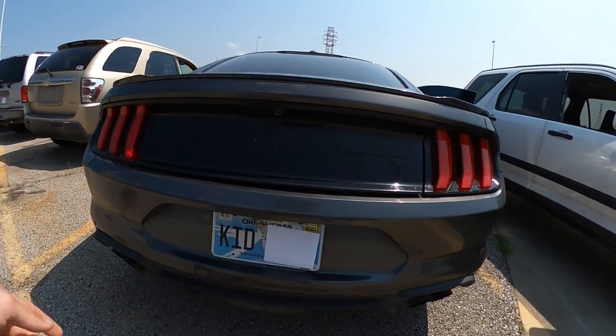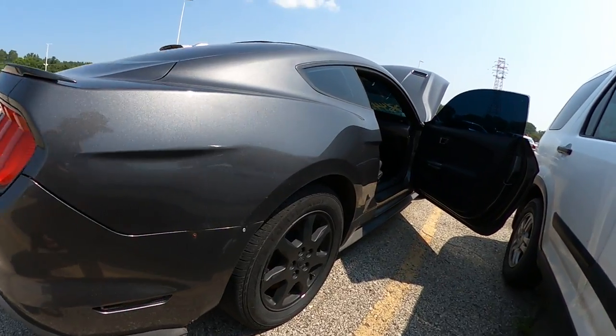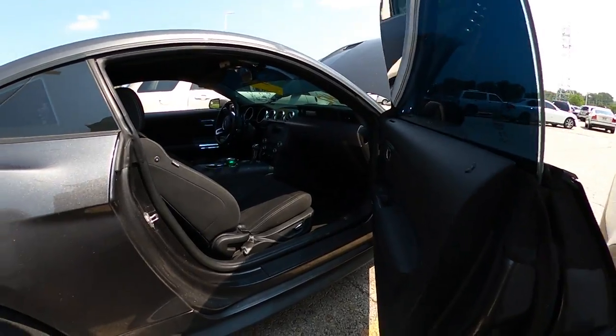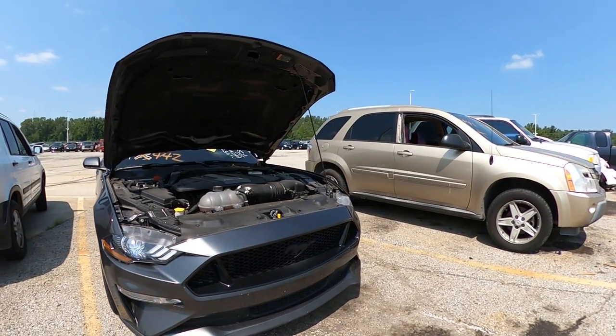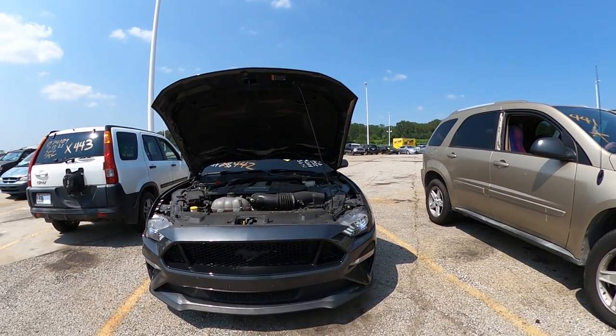We've got some scuff marks here and there, and it looks like these will reattach with other screws. Outside of that, she's beautiful. Alright, there's your closer look — happy bidding.